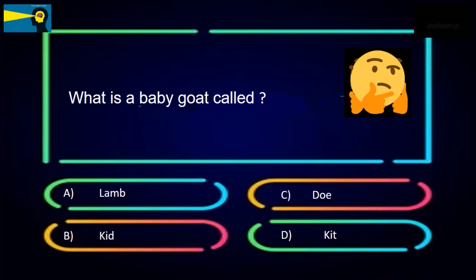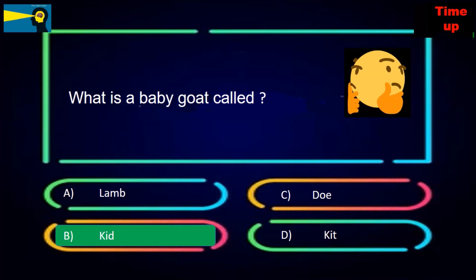What is a baby goat called? The options are lamb, kid, doe, or kit. The answer is kid.